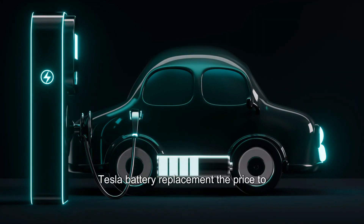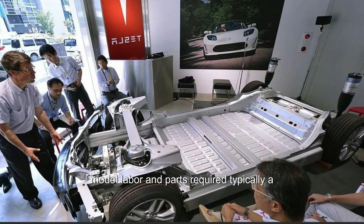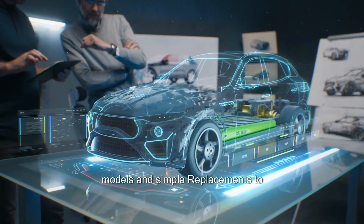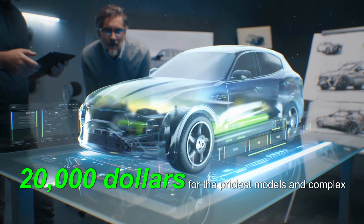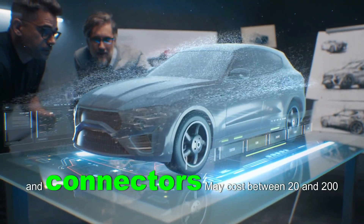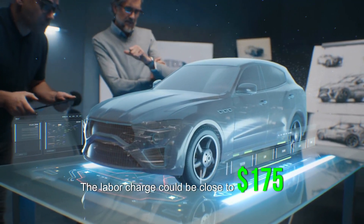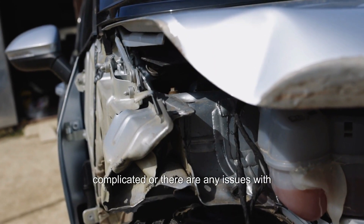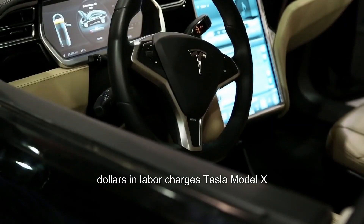The cost of a Tesla battery replacement depends on the model, labor, and parts required. Typically, a cost range of $13,000 for the most basic models and simple replacements to $20,000 for the priciest models and complex replacements would be acceptable. Replacement parts such as wiring and connectors may cost between $20 and $200, and the labor charge could be close to $175 per hour. If the repairs are complicated or there are any issues, be ready to pay extra in labor charges.